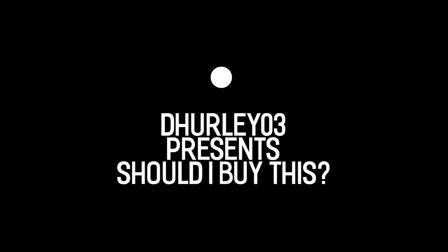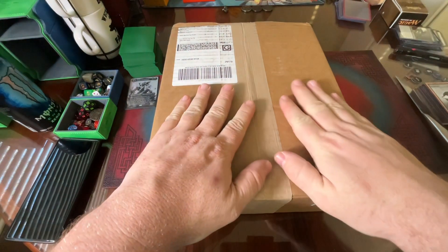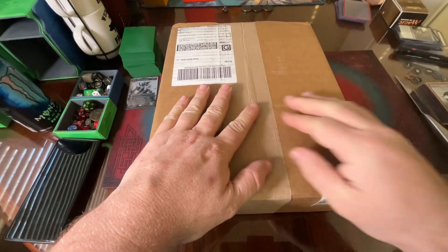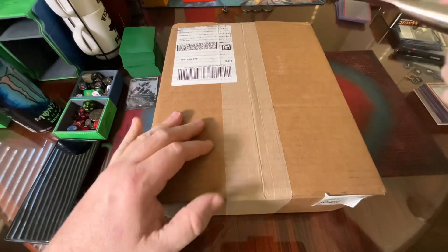I hope you have a good one — enjoy the video. Alright, what's going on everybody? Here it is, the random buy. Let's cut this open and see what we get today.